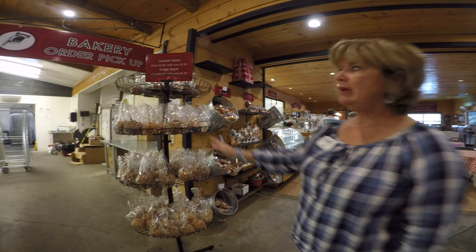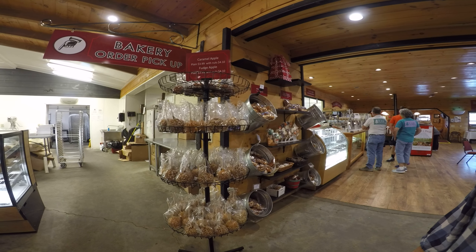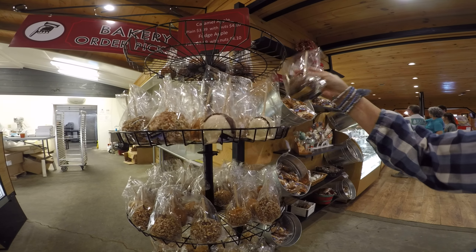It's another popular item at Berseers — that's our caramel apples. Some are plain, some are with nuts, and we make our own fudge. So if you want a fudge-covered apple in white chocolate or dark chocolate, we can make that happen as well.